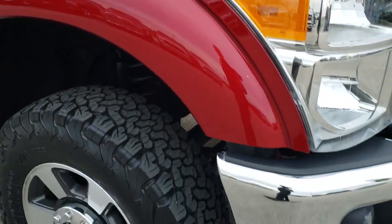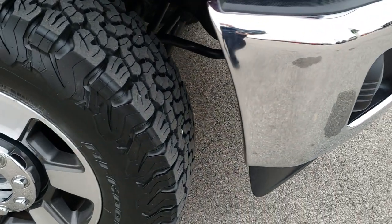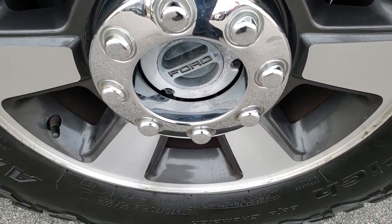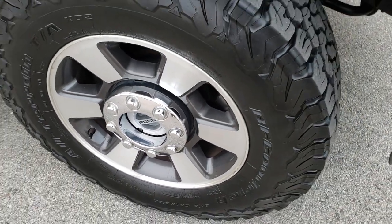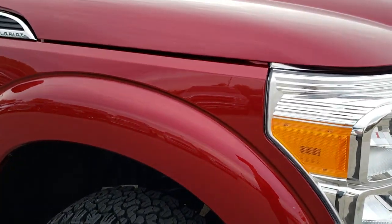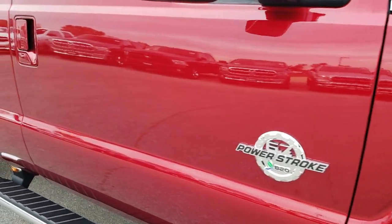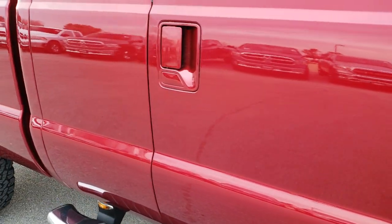Coming around to this side of the vehicle, the front bumper is absolutely perfect all the way around. Passenger rim — no scuffs or scrapes on that. And as you go down this side of the truck, you can see just how clean that body is, how reflective and mirror-like that paint is.